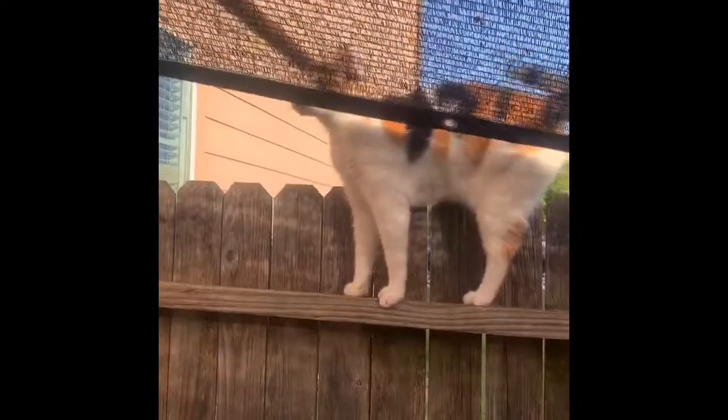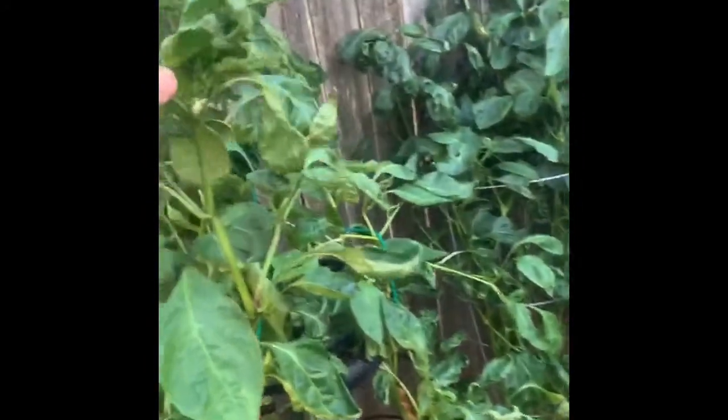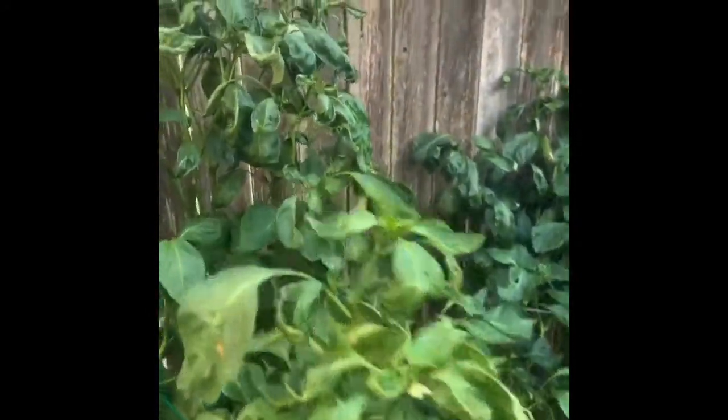My banana peppers, my Tunisian peppers — they're finally getting flowers on them, which is the first time this year. We'll see if the aphids hold off until they can actually get a pepper, because I don't even know what they're supposed to be — big, red, and long.